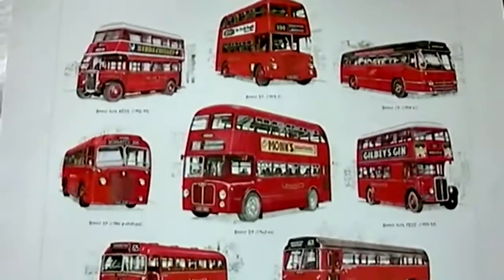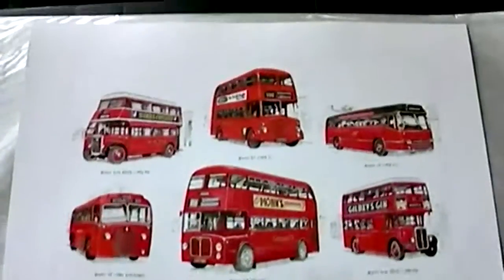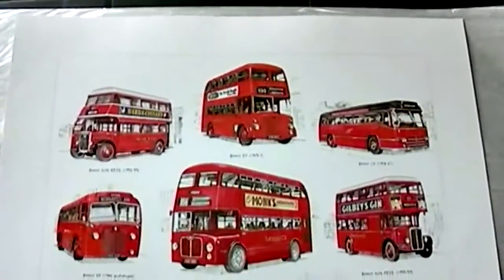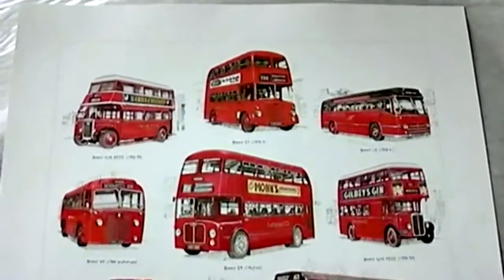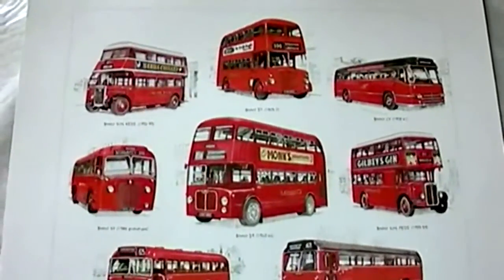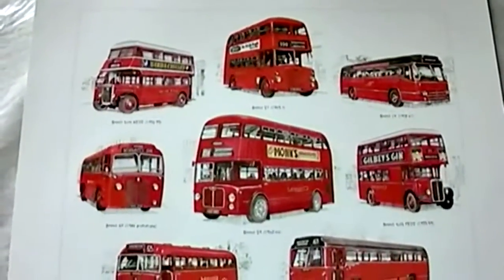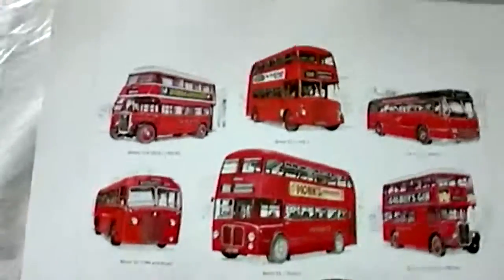Hello, classic bus connoisseurs. Welcome back to another mouth-watering mechanical masterpiece, featuring some legendary Midland Reds of the Birmingham and Midland Motor Omnibus Company Limited. This lovely art print was illustrated by the talented artist Kenneth C. Wisdom.